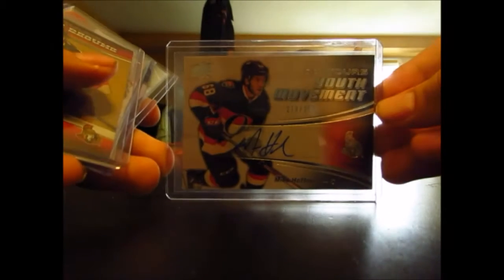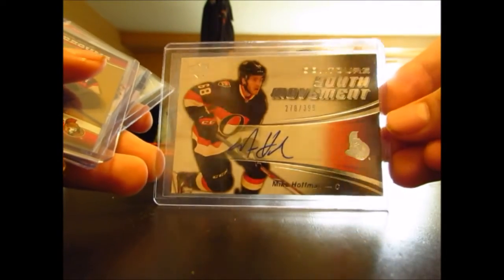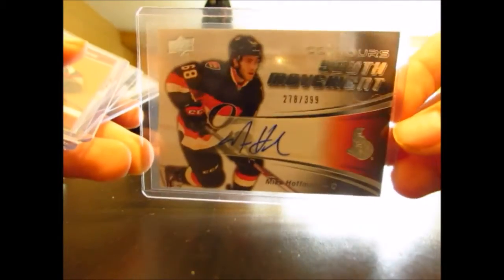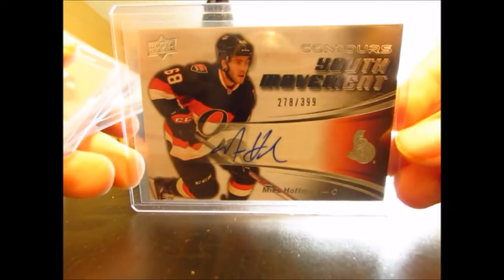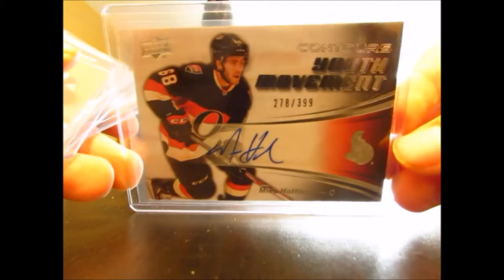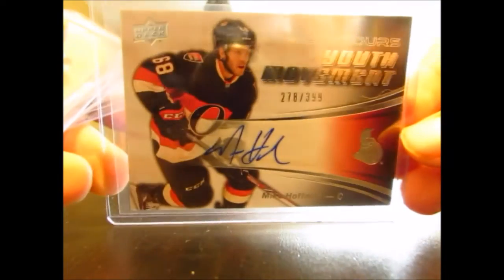Second little package. This one has a nice auto in it as well. Surprisingly, his autos don't go for too much. We got a Youth Movement Auto, number 299, of Mike Kaufman. I expected his autos to go for a lot more than like $12, considering he puts up like almost 30 to 40 goal seasons — or well, he's starting to. So that's pretty nice. That's from Contours.